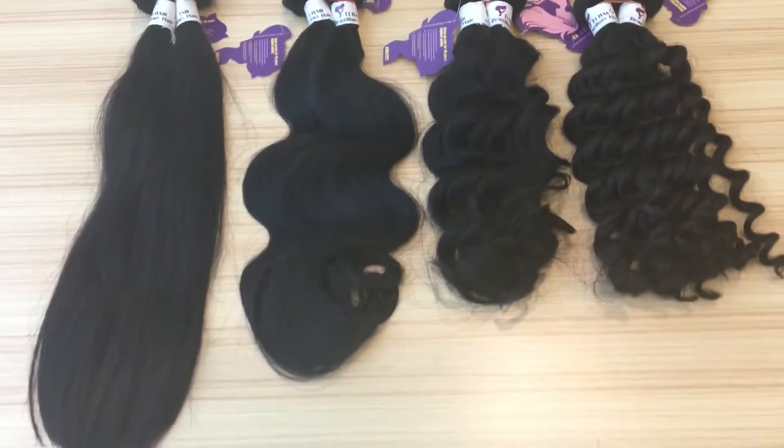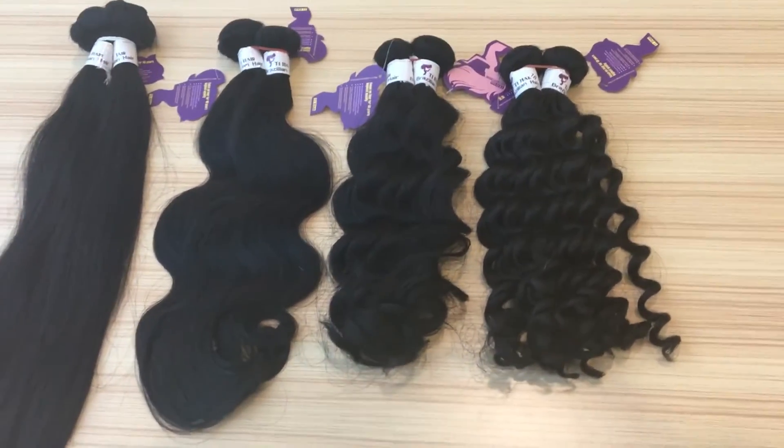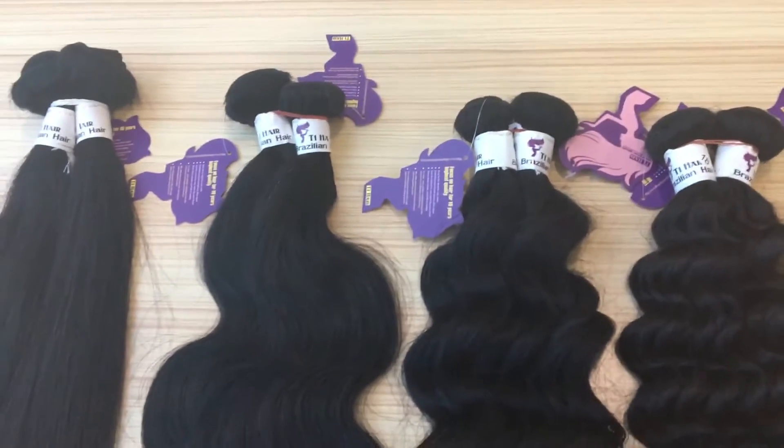It has four patterns: straight, body, loose wave, and deep wave. The label is white.